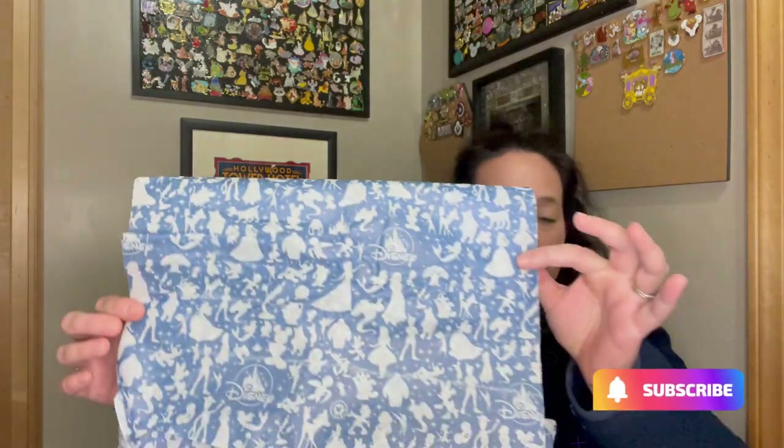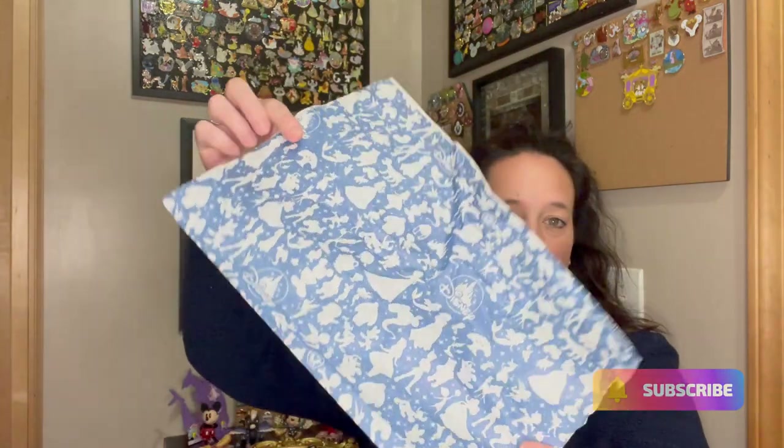Do you all know what this paper means? I'm sure you all do. We got a Disney haul for you guys. This is during the Twice Upon a Year sale, which is actually still going on, and I just had to pick up a few things. I was amazed at some of the prices and I actually have another shopping cart full because I think stuff has even gone more on sale. So I just want to share with y'all what I picked up.